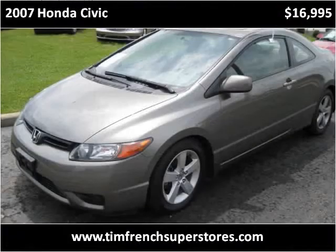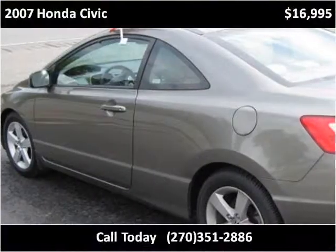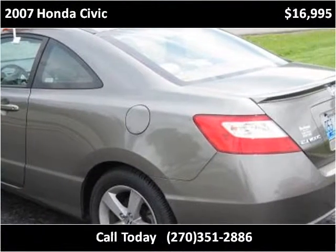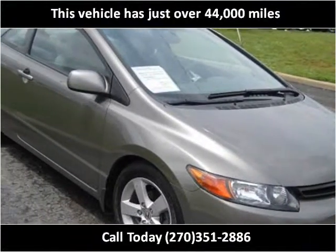This 2007 Honda Civic is available from Tim French Superstores. This vehicle has just over 44,000 miles.